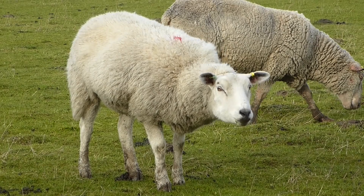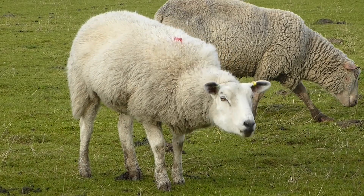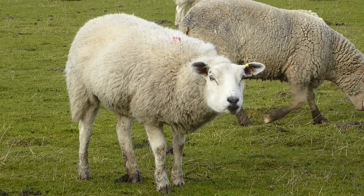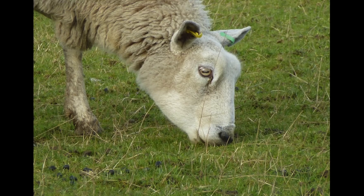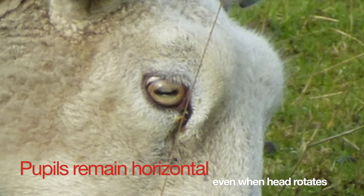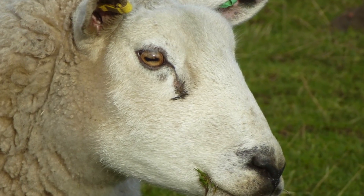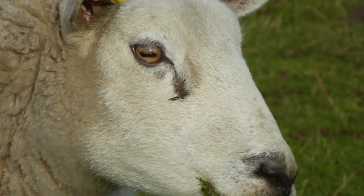Look closely at this slow motion sequence of a sheep pitching its head up and down. You will see that the pupils in its eyes are slits, and if you look really closely, you'll see that the slits stay nearly parallel to the ground as the sheep rotates its head. This is a remarkable ability and it's certainly something that we, as humans, cannot do.